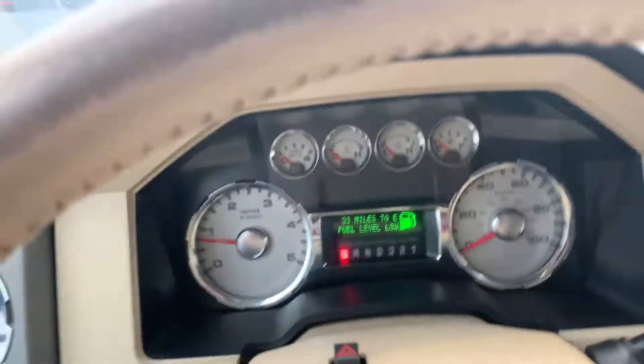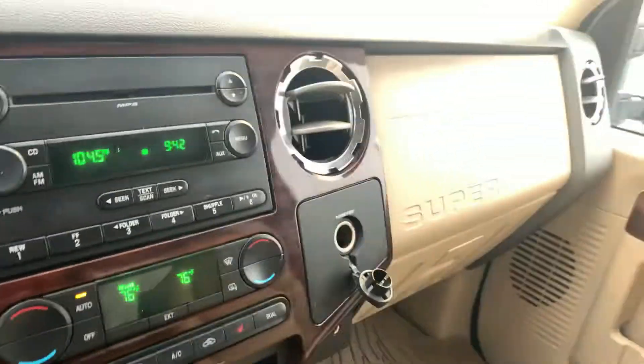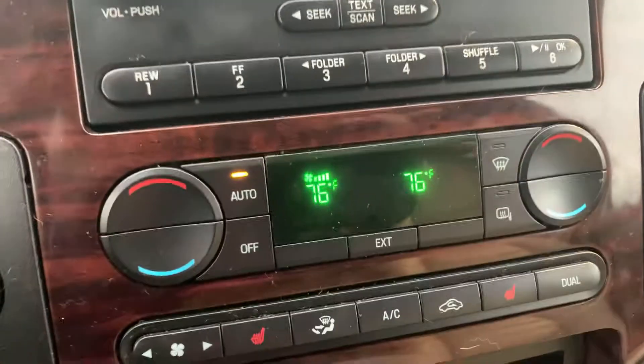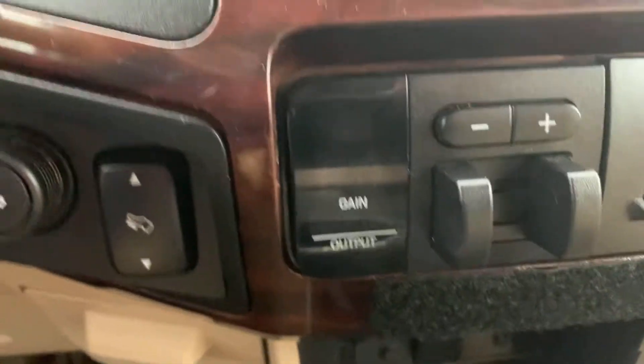Hey Joe, Billy Parsons here from Jim Glover again. This may look familiar but I'm in the daylight this time. You can see how this truck was taken care of, man. I mean the buttons aren't all worn out on it — you know how they can look after a while.